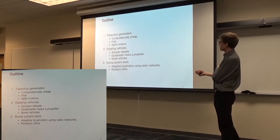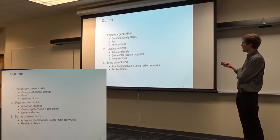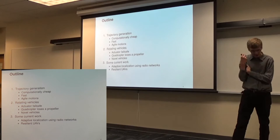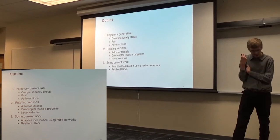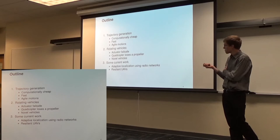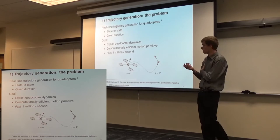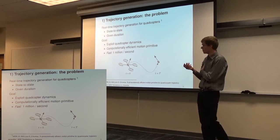My talk breaks into three parts. The first two are mostly published work I can go into in a lot of detail. I want to talk about trajectory generation — how we think about planning for these vehicles, specifically being computationally cheap and fast. I want to talk about rotating vehicles, which covers the dynamics side. And I'll talk about some ongoing work, which will be relatively high level since there aren't many publications out yet. I'm very happy to discuss it informally afterwards.